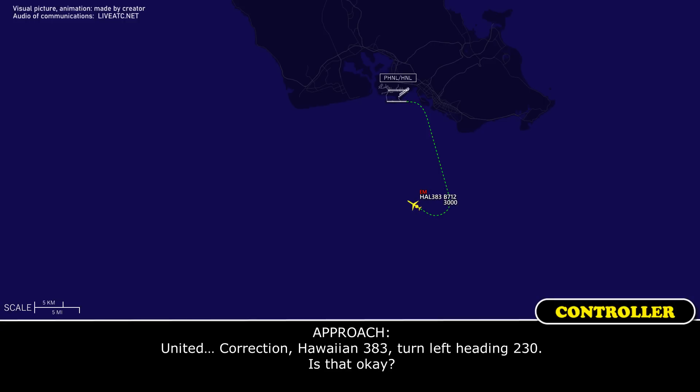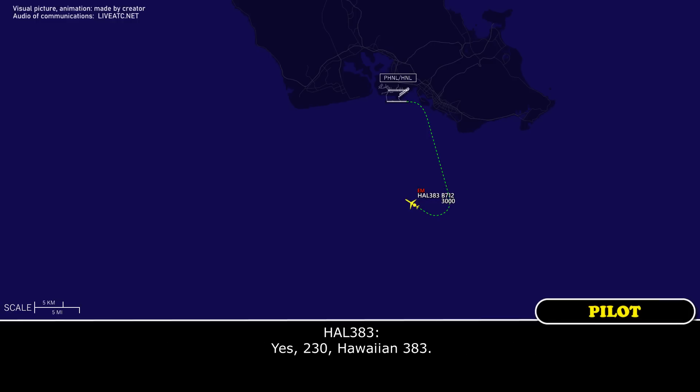Hawaiian 383, turn left heading 230. Is that okay? Yeah, 230, Hawaiian 383.